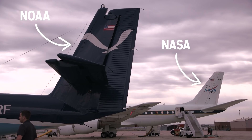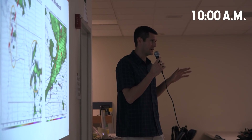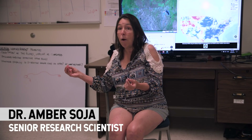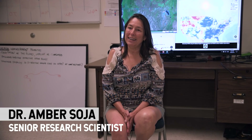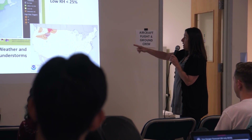The ground crew and pilots are already preparing the plane by the time the forecasters give their daily briefing. The more we learn about smoke, the better we'll understand health. My name is Amber Soya, and my role here is to determine what fires we should target.